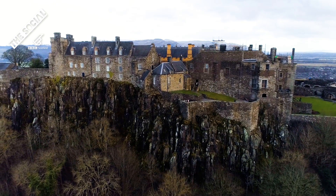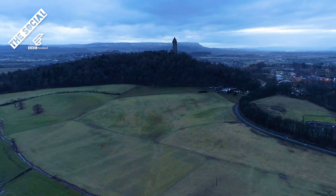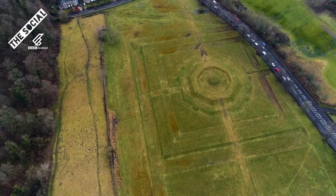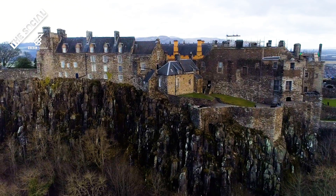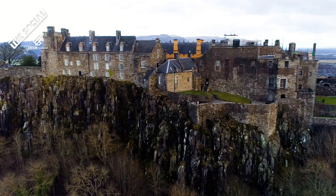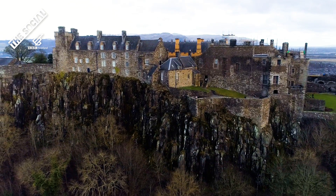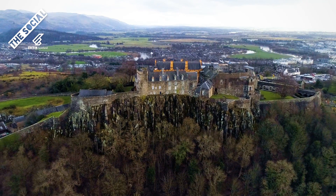If you're into old places, you could do far worse than spending a day in the city of Stirling. One of the first things you'll notice if you come here is Stirling Castle. The oldest surviving part of the castle was built in around 1381. Through the years, the castle changed hands many times during the Wars of Scottish Independence.